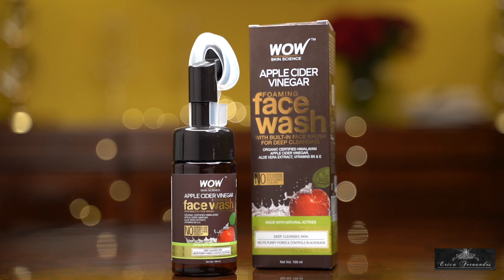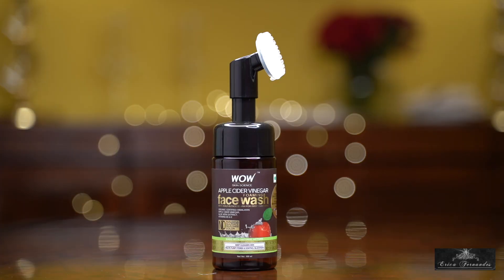The first product I'm going to talk about is the Apple Cider Face Wash. It is packaged very well — I love the way it is packaged. It is a bottle with a little pump on top, which is attached with a face scrub.